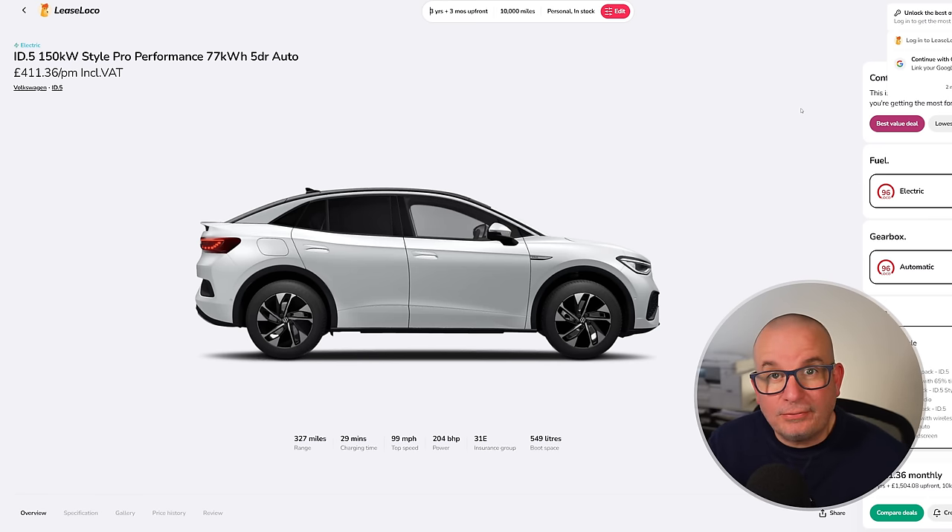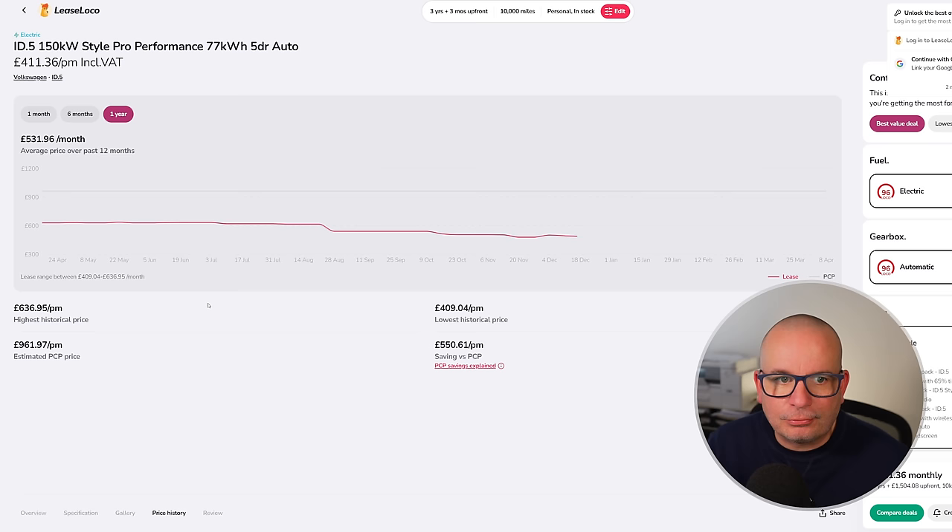Next is the ID.5 — we've seen this a lot in recent videos. 327 miles of range, 549 litres of boot space, insurance group 31, 204 brake horsepower, with a £1,500 up front on a three-year deal. The average has been £531 a month; this time last year it was £629. Currently it's £411 with £1,504 up front.